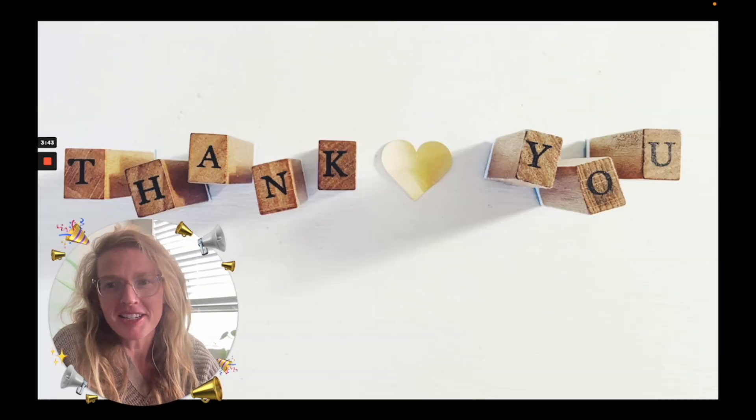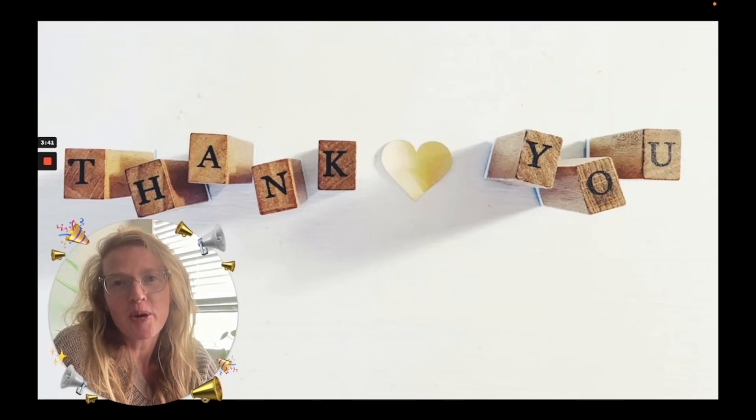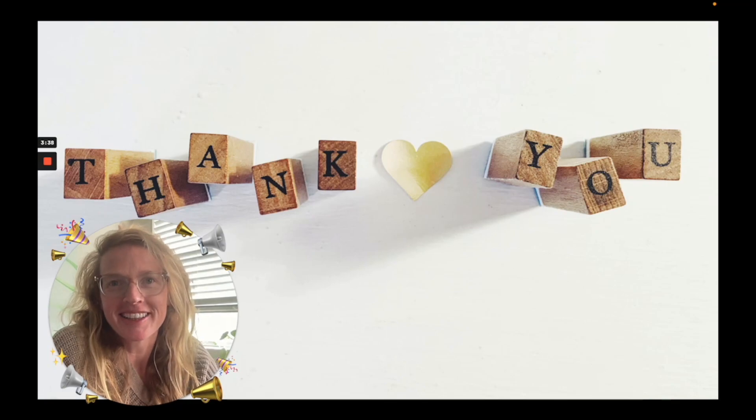Thanks so much for joining our Product Hunt and we hope you enjoy the new world that we're creating using augmented reality. Thanks so much.